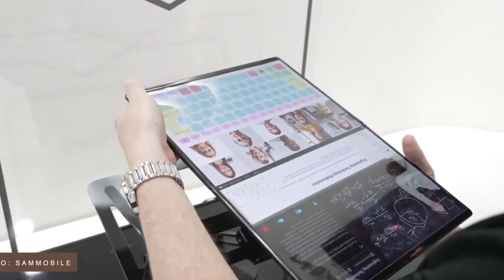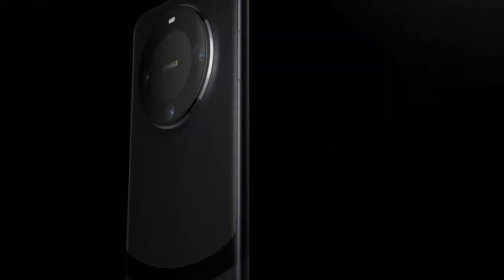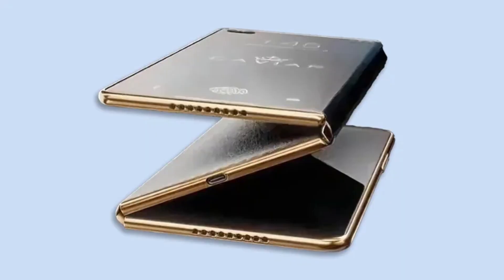While an official launch date hasn't been confirmed yet, the continuous evolution of leaks and teasers strongly suggests that we could see this phone hit the market as early as next month. If that's the case, we're just weeks away from seeing this game-changing device in action.